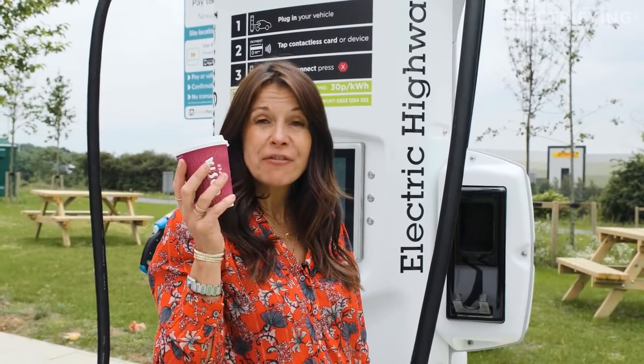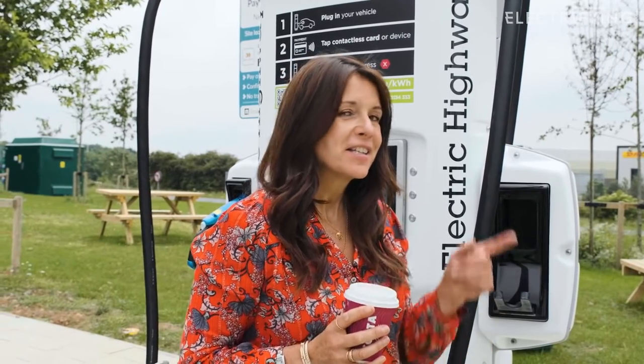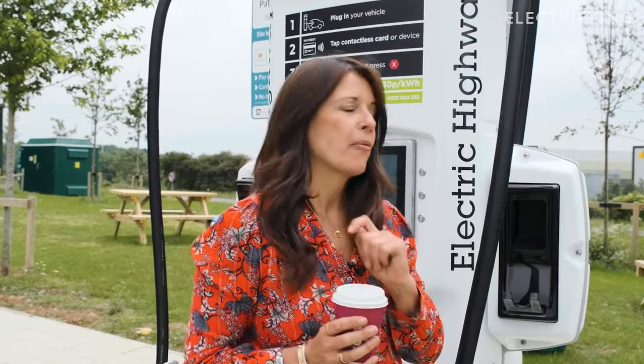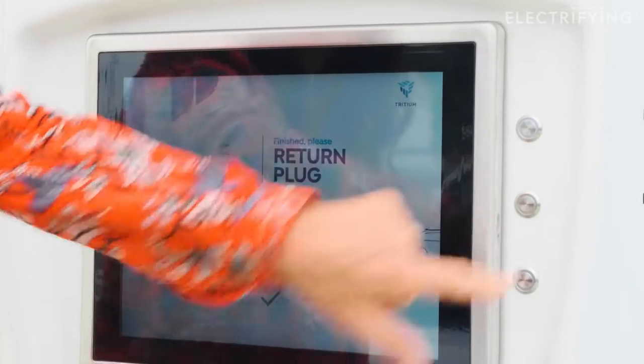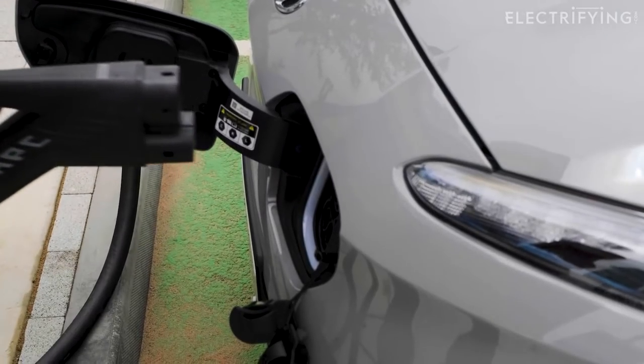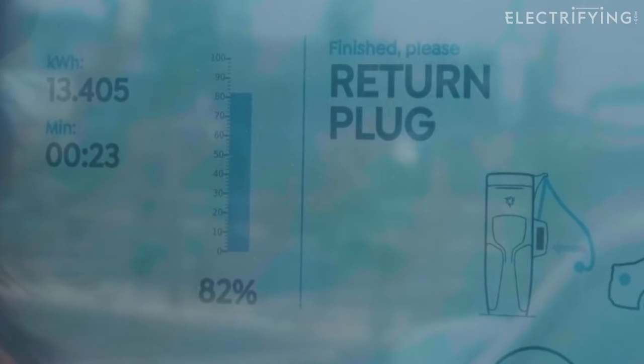I didn't even manage to finish my flat white because I didn't need a full charge today, so I'm going to stop the charging session now, which I do on this unit by pressing this button here. As soon as the charger has completed its safety checks — and if you listen carefully you can actually hear it power down — I can release the connector, put it back, and get on my way.